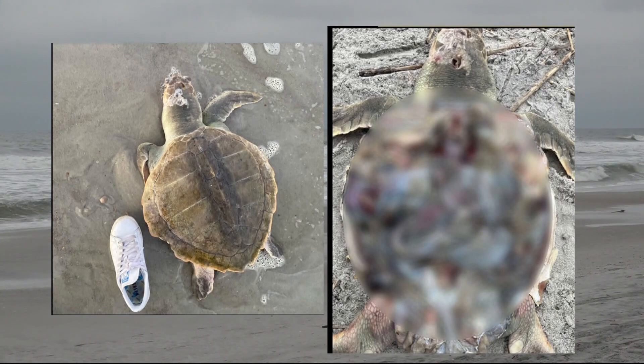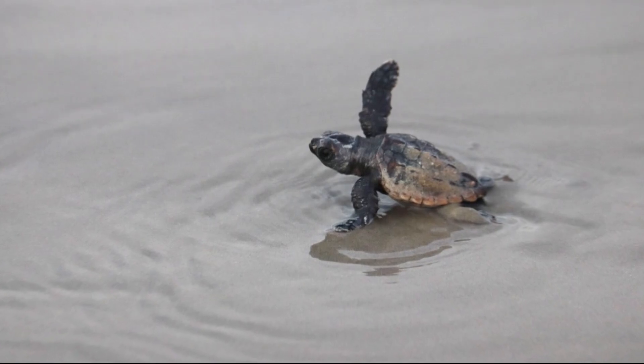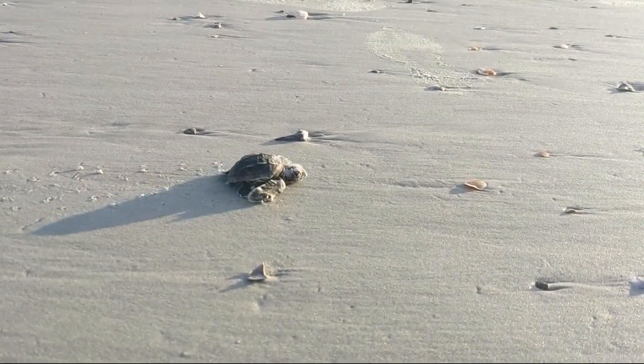There are fines involved when you take pieces or parts of these animals, because it interferes with the data collecting and the science. Mutilating a turtle violates both federal and state laws and can lead to a $100,000 fine or imprisonment.